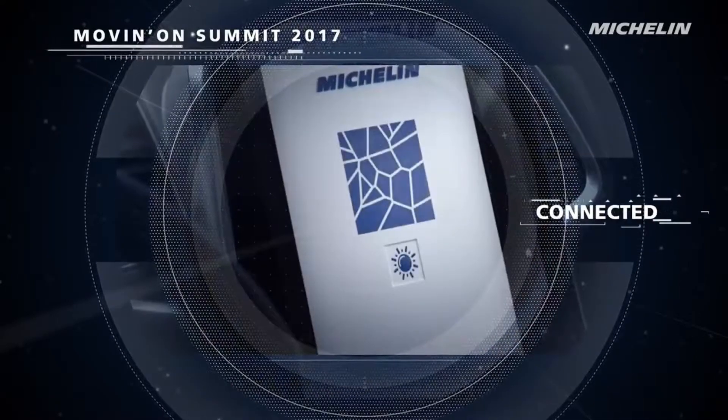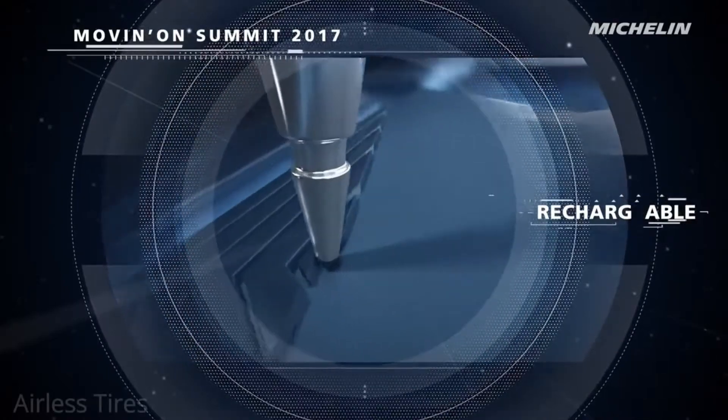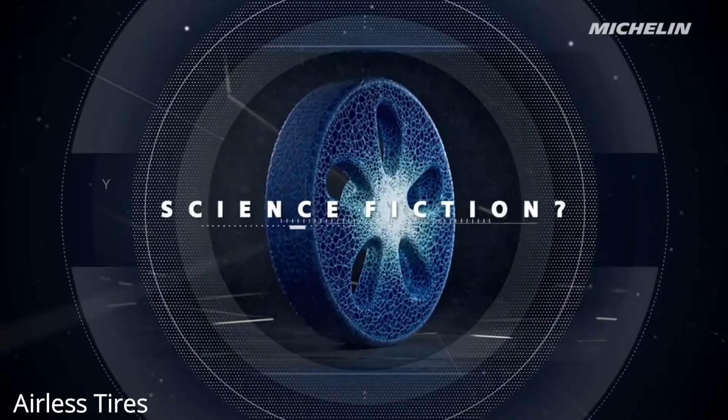Airless tires are puncture resistant. They are constructed with a band of rubber encircling polymer spokes around an aluminum hub. Michelin, a France-based tire manufacturer, showed a prototype in 2005 and commercially launched airless tires in 2012.